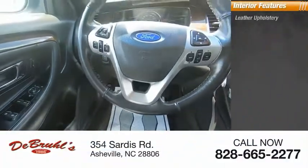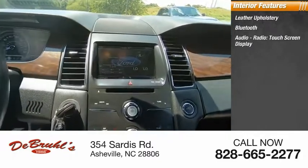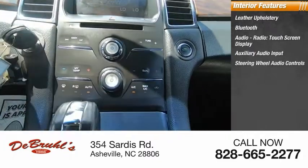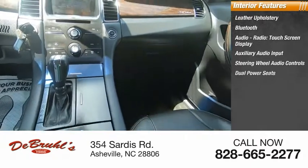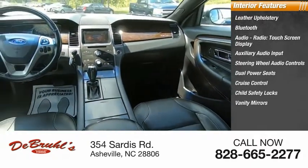Inside you'll find leather upholstery, Bluetooth, audio radio, touch screen display, auxiliary audio input, steering wheel audio controls, dual power seats, cruise control, child safety locks, vanity mirrors, and sync.